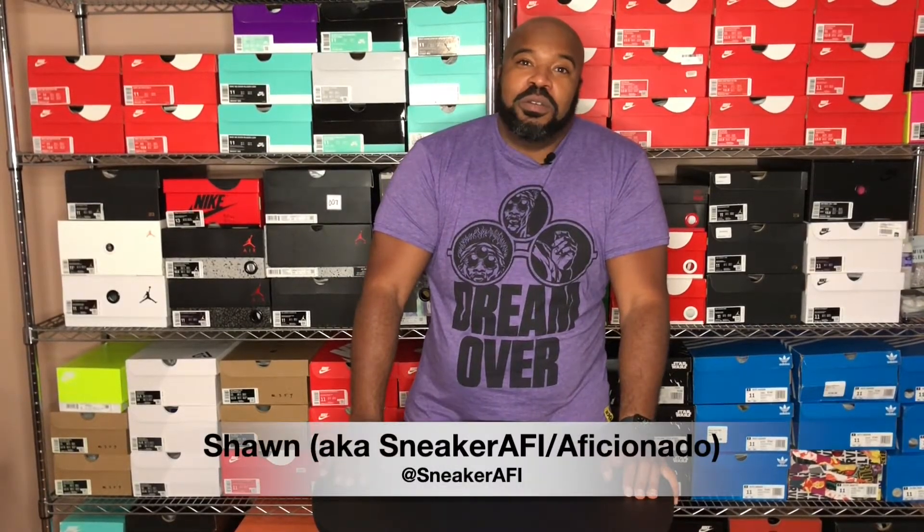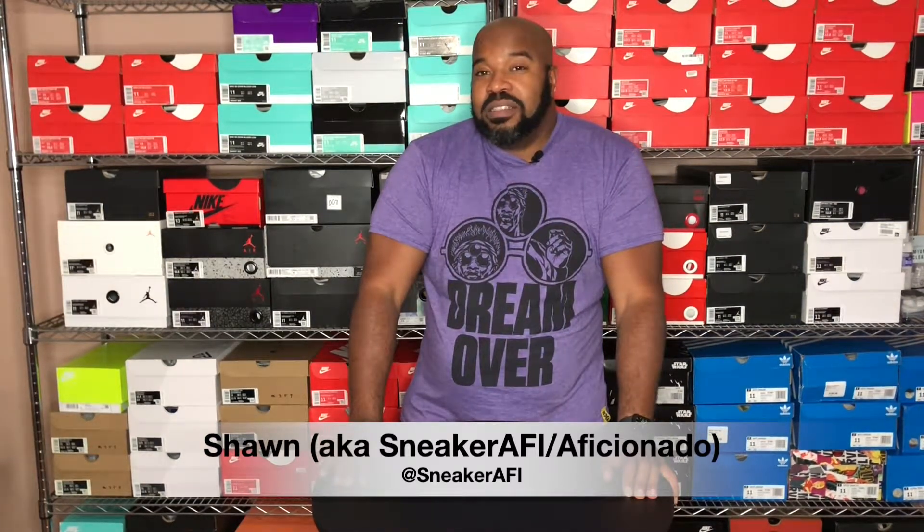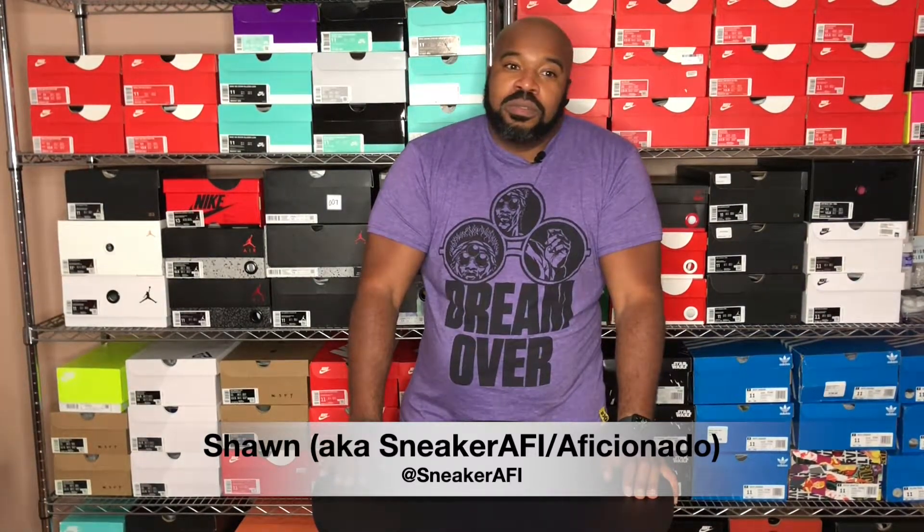Welcome to another episode of Kicks and Trips. I'm Sean, also known as Sneaker AFI or Sneaker AFI, which means sneaker aficionado. Welcome to the channel. Make sure you go ahead and subscribe and share it to your friends.